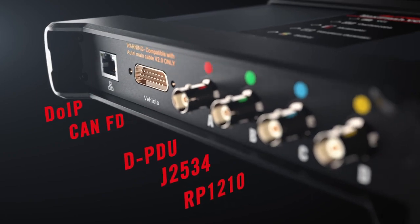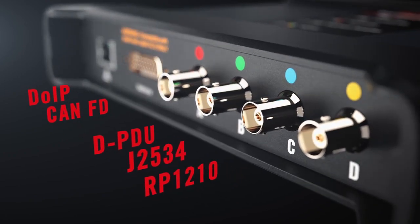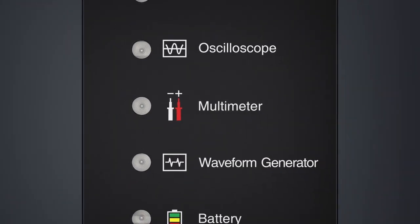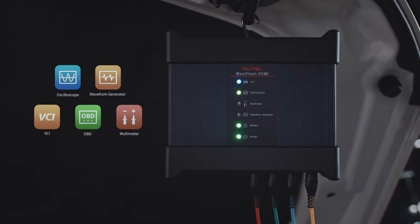Supporting expanded passenger and commercial vehicle coverage. Achieve diagnosis, detection, analysis, and confirmation with one platform at one time. Integrating five core functions unprecedentedly.